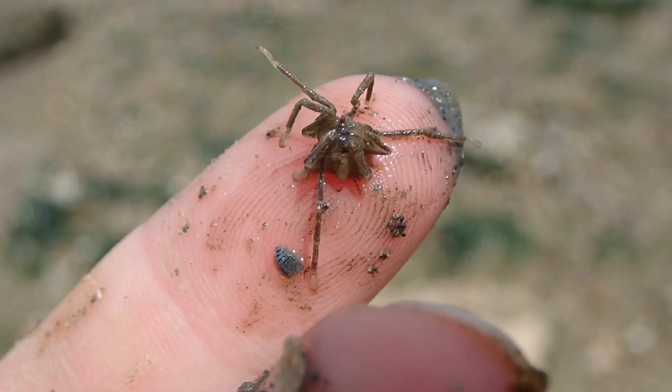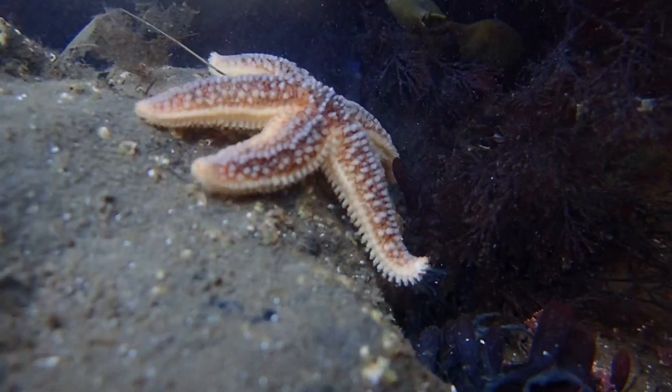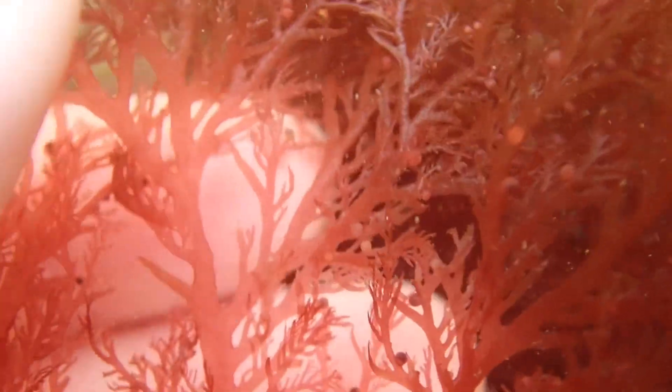We've seen hundreds of creatures from sea slugs to starfish, colourful crabs, seaweed, fish and more.